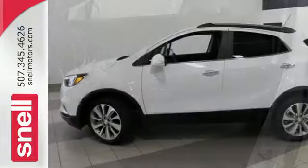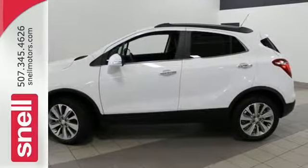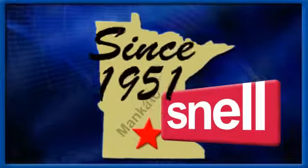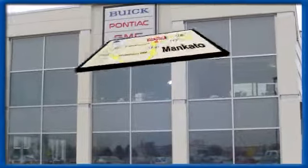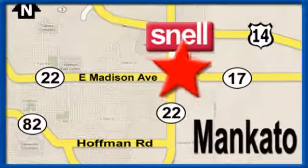Bring your friends and your goods in this accommodating and crisp-looking compact SUV. Snell Motors proudly serving the Mankato area since 1951. We're conveniently located on the corner of Highway 22 and Madison Avenue, just south of the River Hills Mall.